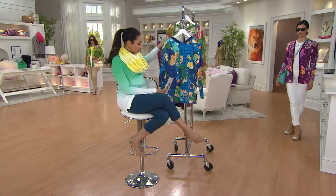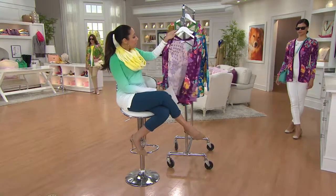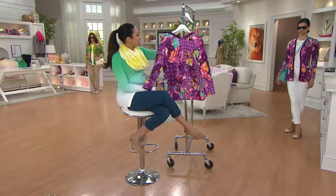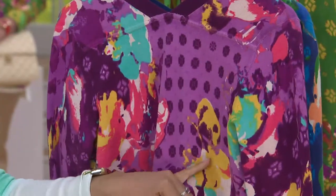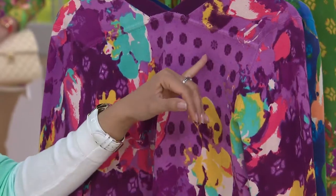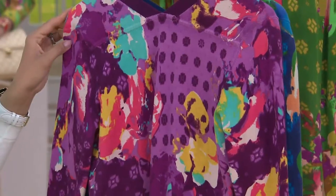Next up will be your plum. With the vivid plum, I'm going to turn it around so you can see that fun little detail in the back. You can see you have that turquoise repeated, some coral, the golden yellows once again, lighter lavender purple as well as the deeper plum purples.